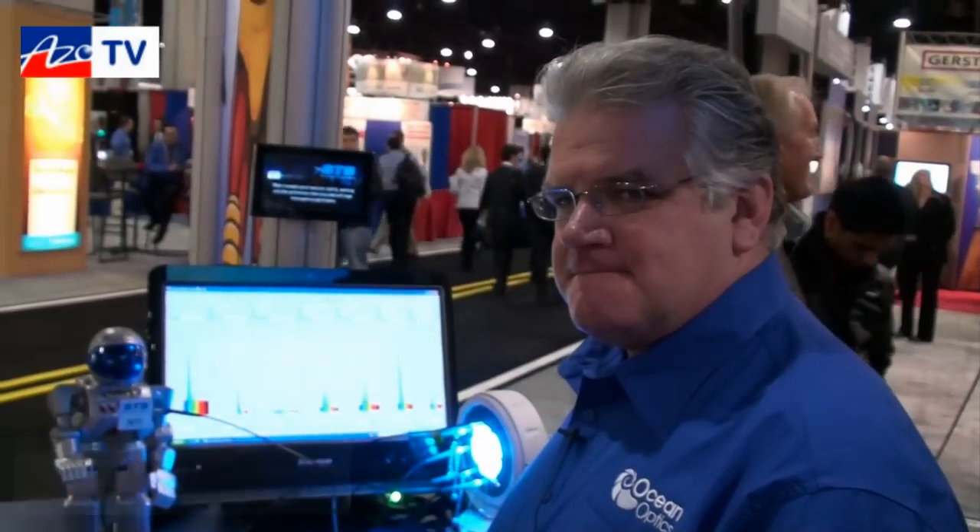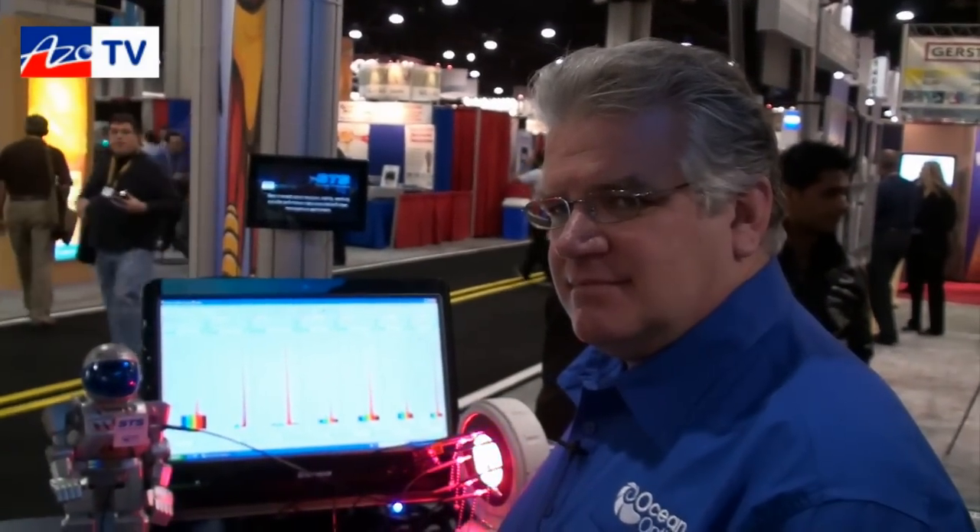This is Cameron Chai bringing you another episode of AzoTV, and today I'm speaking to Rob Morris from Ocean Optics, who is going to give us a little demonstration of their STS mini spectrometers.